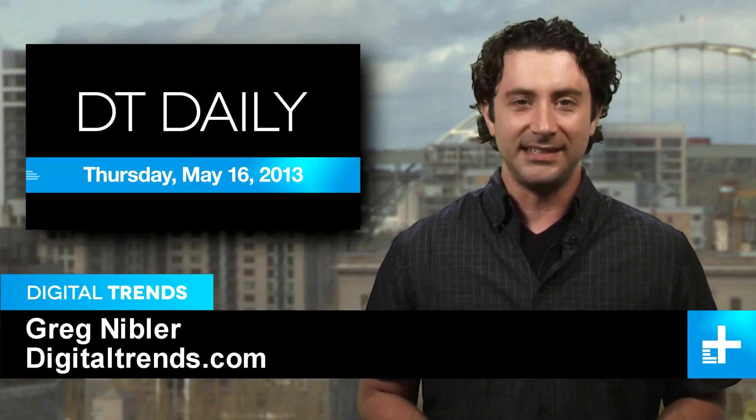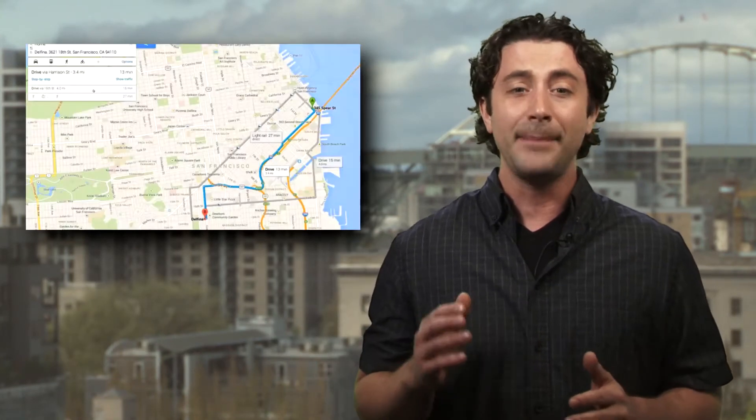I'm Greg Nibbler and this is DT Daily. Coming up, all the latest from Google I.O.: a hands-on with Google Music All Access, Maps gets a major refresh, and speaking of refreshing, a bartending robot serves thirsty participants at I.O.